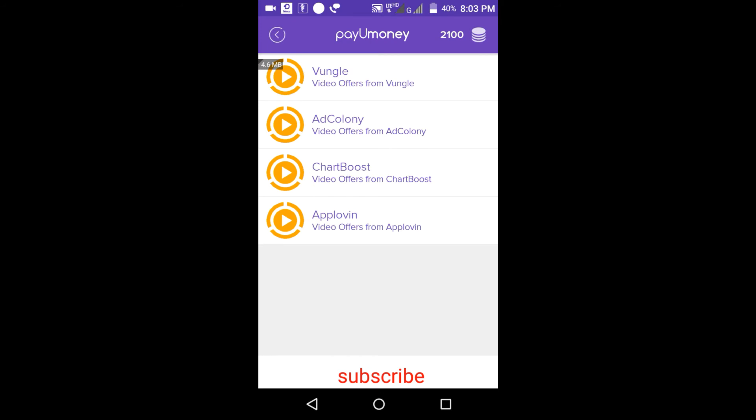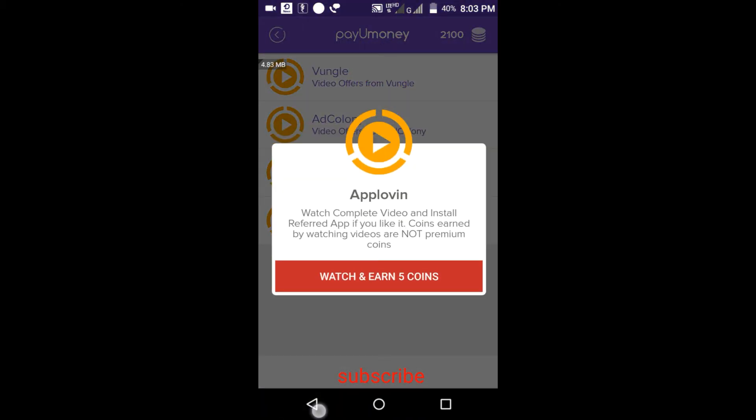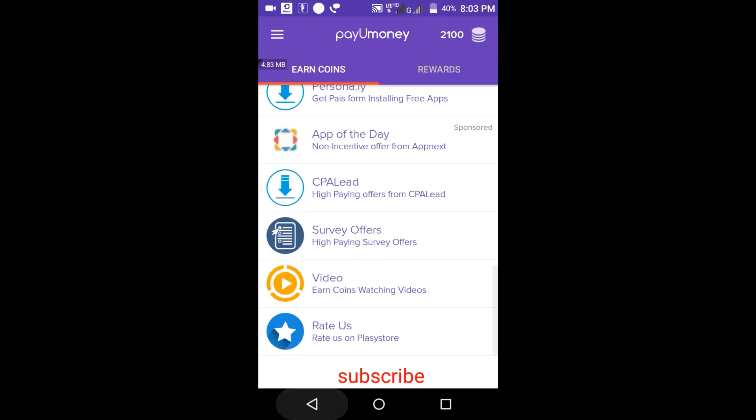I've earned only by watching videos, which means watching ads. There are four columns: AdColony, ChatBoost, AppLovin — just click on these and earn five points per video. There are lots of ads available in AppLovin, ChatBoost, and AdColony. By clicking you can watch and earn five coins per video. The video would be too long to show all of them, so I'll show you how to transfer the points into Paytm.